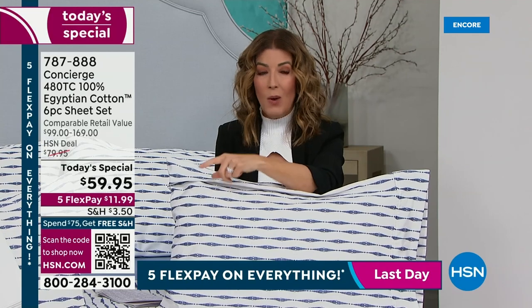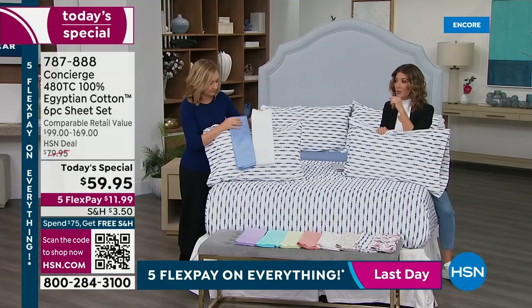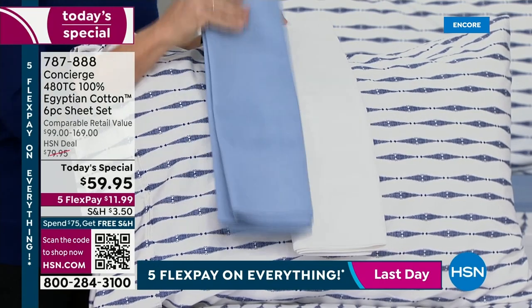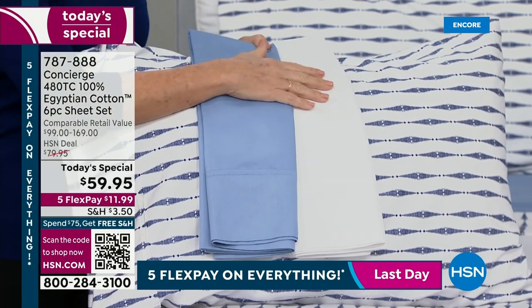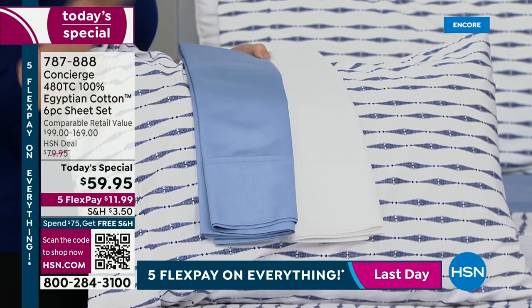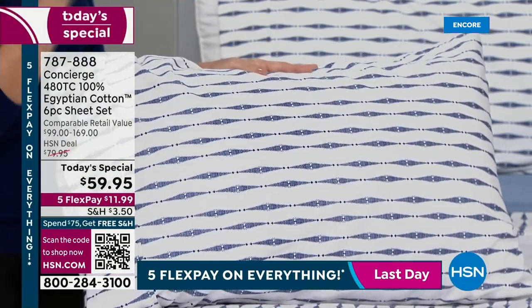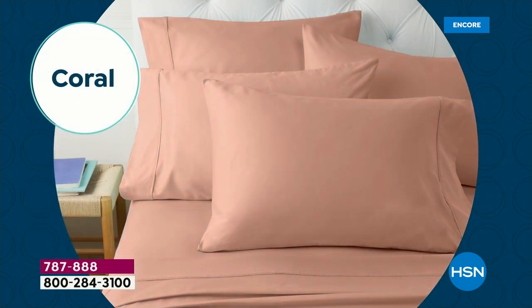We just lost California king in the white — if you want twin, full, queen, or king in white those are still available. Lock these and set them aside for wedding gifts and anniversaries. Get a couple sets — mix and match, get a basic and a color or print. We get excited because we're limited in when we get Egyptian cotton; it literally depends on the harvest. In my over 20 years here, there have been years we've had Egyptian cotton once, twice, or none at all.